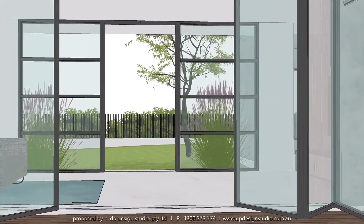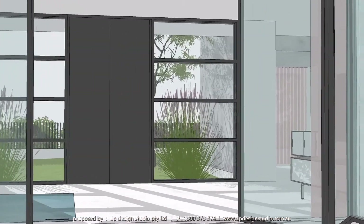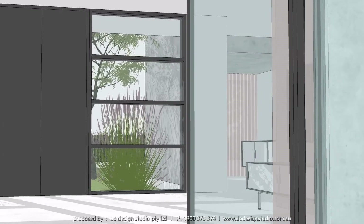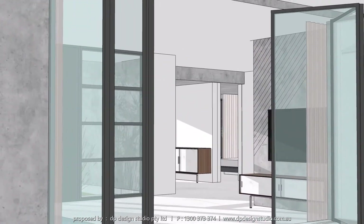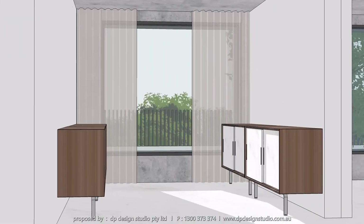The two-storey house has open-plan living, TV room, dining, pantry, butler's pantry, study nook, three bedrooms, and a large two-car garage on the ground floor.